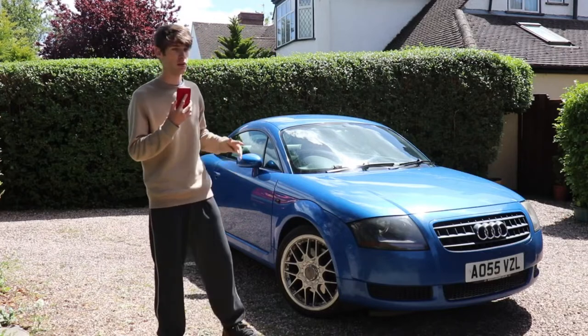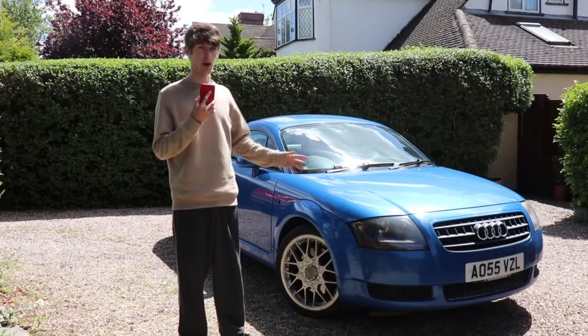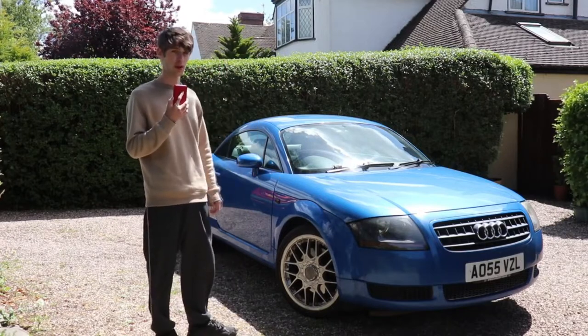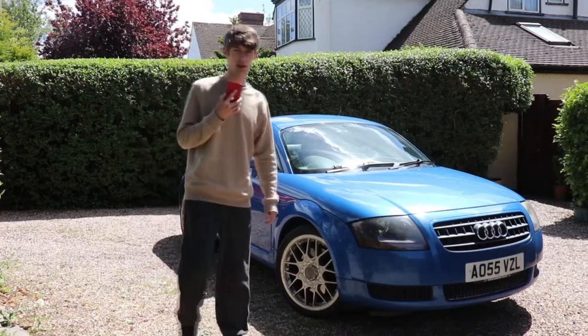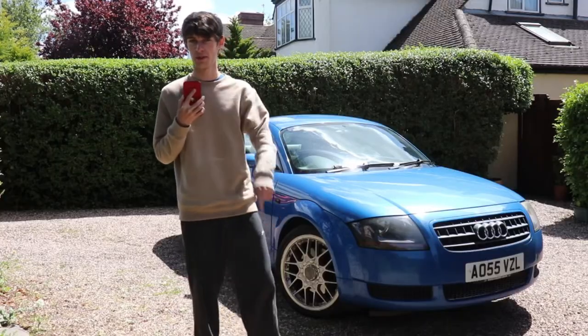These are so rare. There were darker blues on this Mk1 TT that you could get, but a blue like this — a really bright, vibrant blue — was quite a rare colour, so I'm really glad I managed to pick this car up. Before I tell you the price, put it down in the comments how much you think I bought this car for. Decent condition Audi TT, average mileage for its age — what do you think I paid? Put it in the comments and I'll tell you soon.